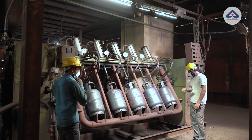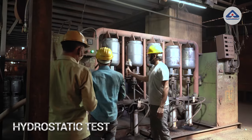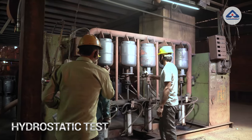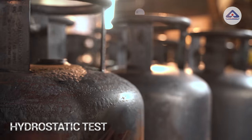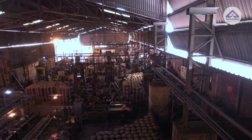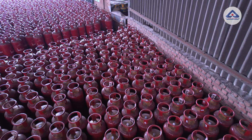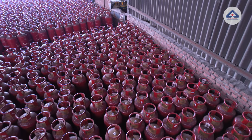Now, each and every cylinder will undergo hydrostatic testing. Here, the quality of welds of the cylinder is checked by filling water at high pressure and holding for 30 seconds. Every cylinder is checked for leaks, sheet cracks or any other defects. If any leaks are observed, the cylinders are rejected.